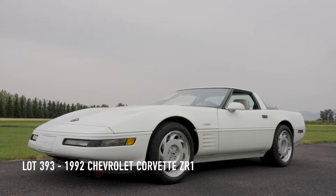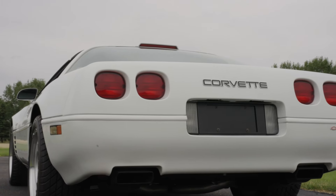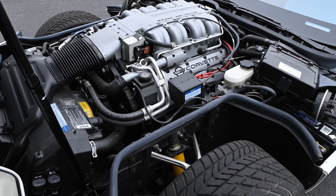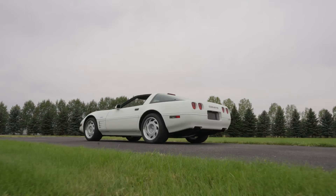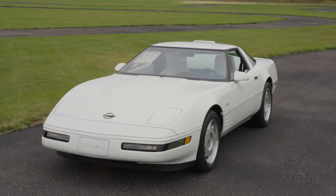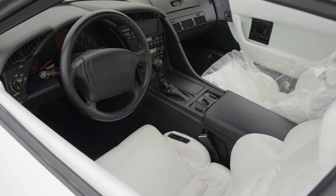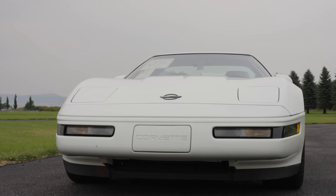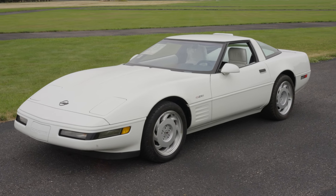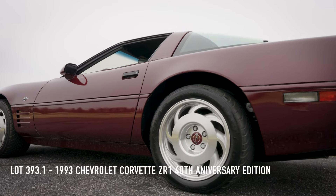Next is lot number 393, a 1992 Chevrolet Corvette ZR1. It is also powered by the 375 horsepower 32-valve engine. It features heavy-duty brakes, removable roof, selective ride and handling, electronic air conditioning, and the Delco Bose stereo system. It also has the window sticker, and 79 miles are on this one.